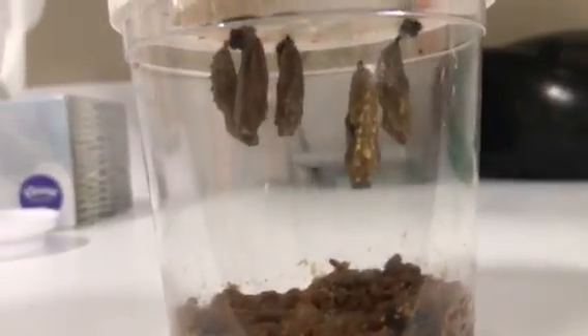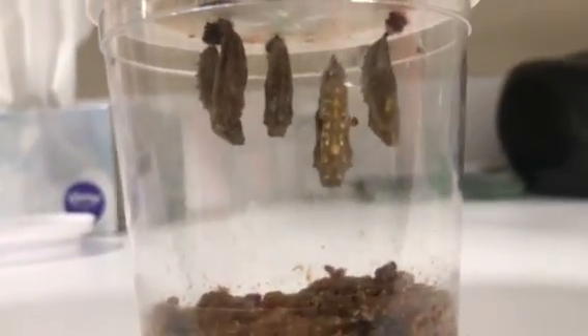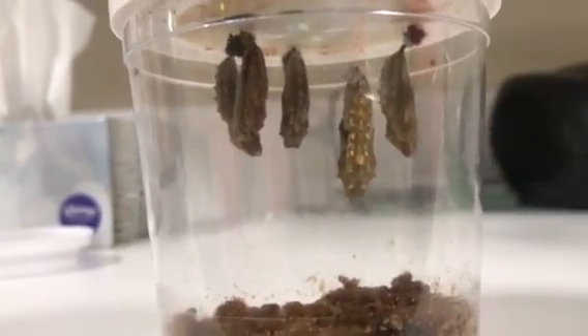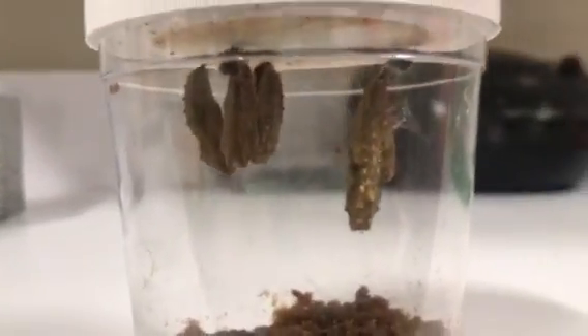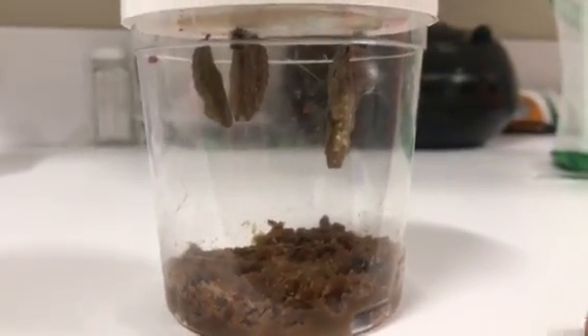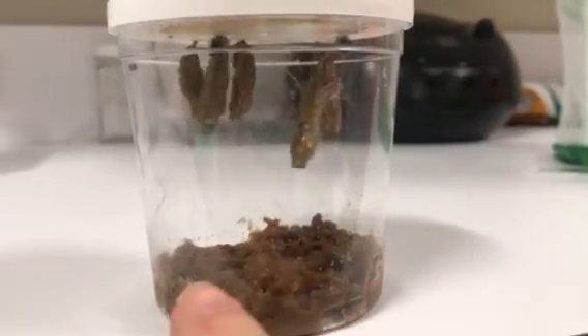Take one more look. Make some observations. Tell your parents or your grandparents or your sister or brother what you see. Tell them what used to be going on in this jar. Tell them what all of this stuff at the bottom is.